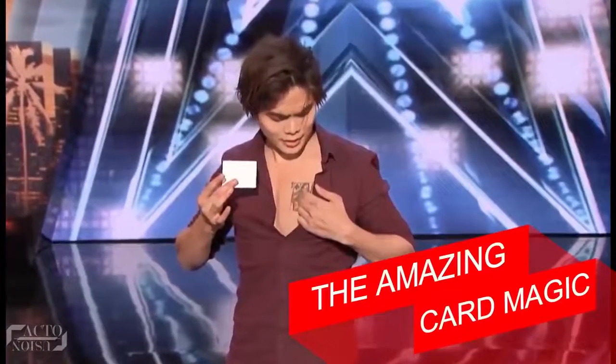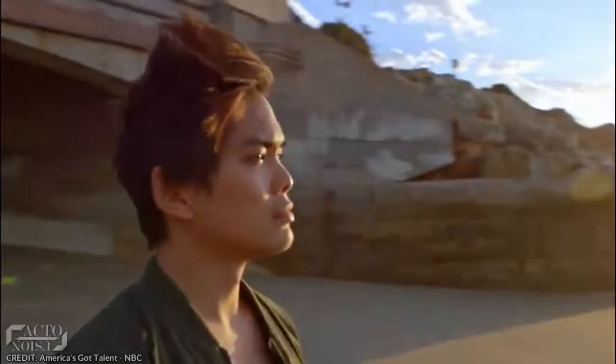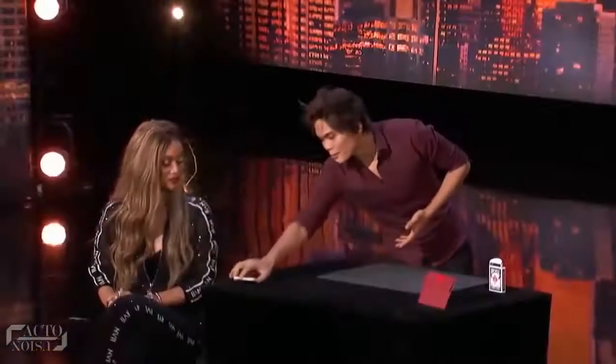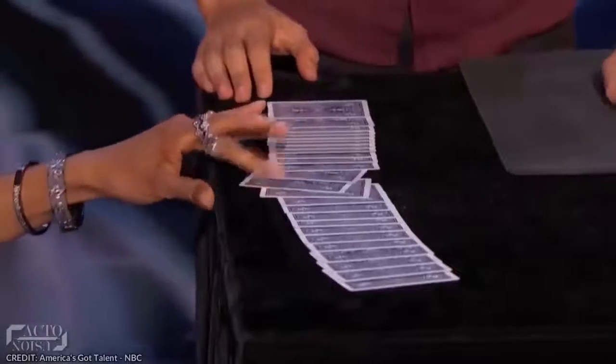The first trick: the amazing card magic. Shin Lim, one of the best close-up card magicians in the world, performed an incredible illusion on America's Got Talent which captivated the attention of everyone around. He calls upon Tyra Banks on stage to be his volunteer for the trick. Then he takes out a deck of cards and spreads it on the table, telling Tyra to pick any random card from the spread.